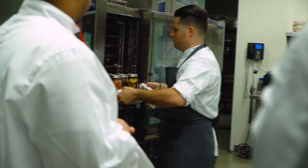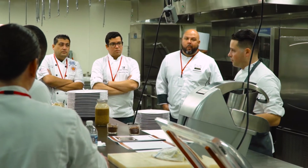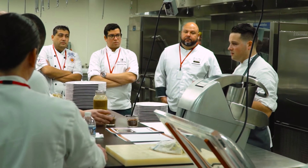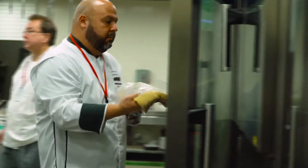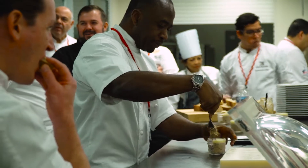What we wanted to work on with all these chefs was taking classic dishes and discussing how we can innovate and use technology to make it an easier and more consistent process — and overall just better. If we can use this technology to give us more consistent products, then we can elevate our cuisine and work at a higher level.